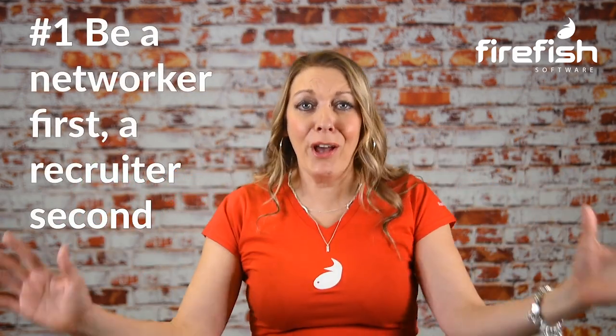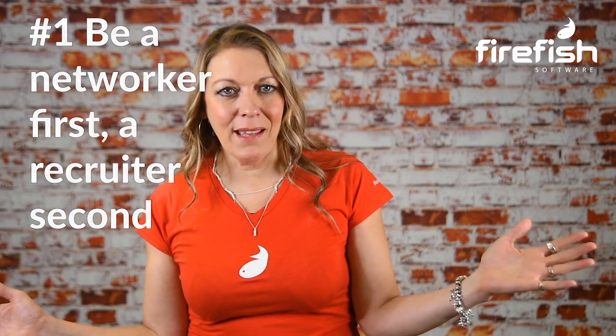Number one: be a networker first, a recruiter second. If a candidate isn't looking for a job, they're not going to connect with you on LinkedIn as a recruiter, but they might if you present yourself as an expert in your niche. Really understanding your niche and taking part in group discussions will keep you at the forefront of candidates' minds and help you expand your own knowledge too.